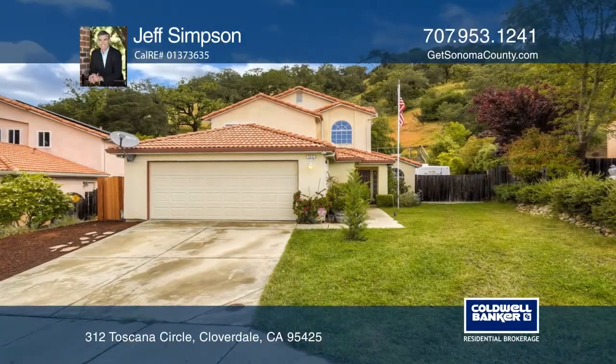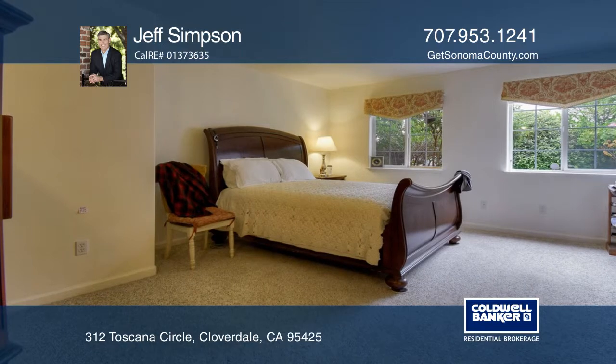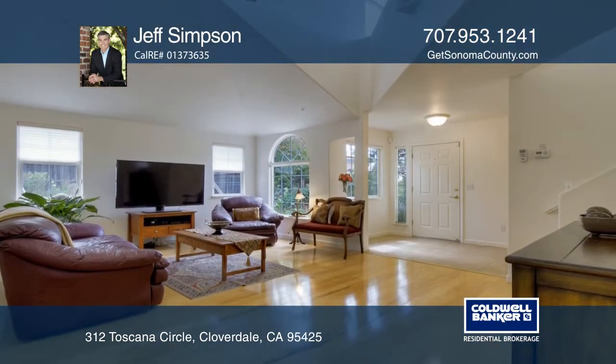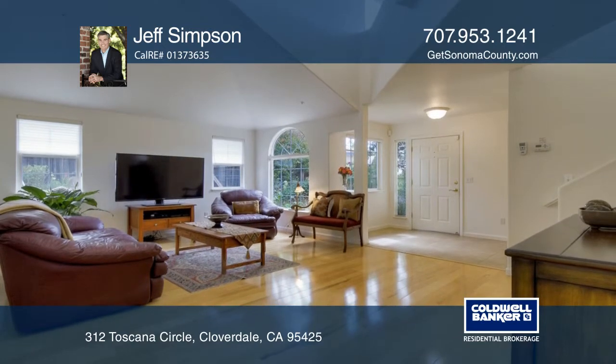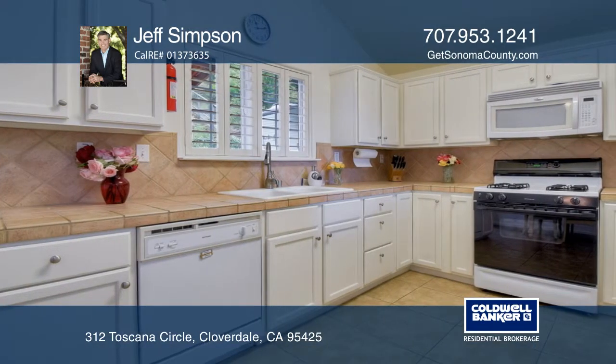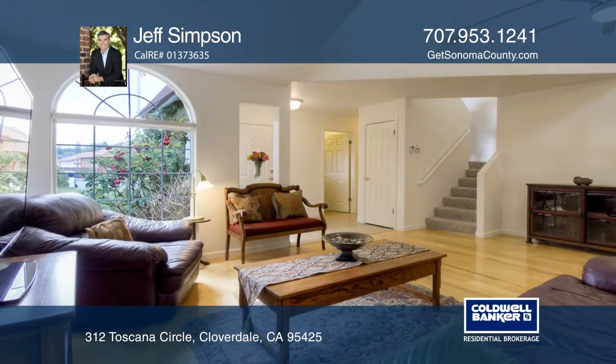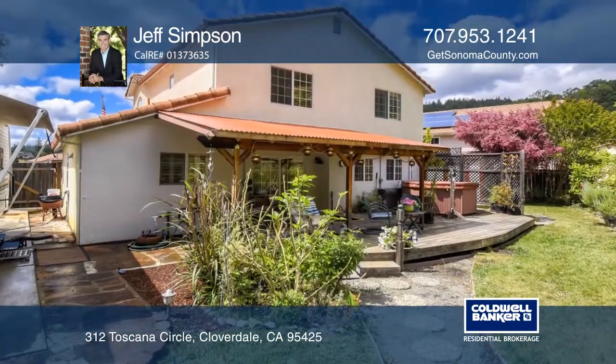This beautiful four bedroom Mediterranean style home is nestled up against the oak studded hillside near the top of the Jefferson Springs enclave of Cloverdale. With the master suite and one additional bedroom on the main level, high ceilings and an upstairs family room, this home offers a wonderfully open and airy feel with a variety of living configurations.